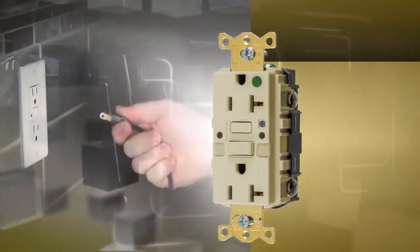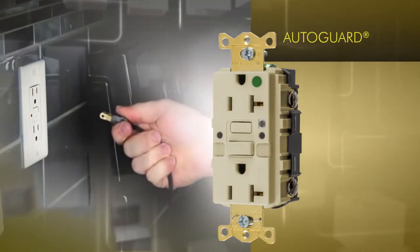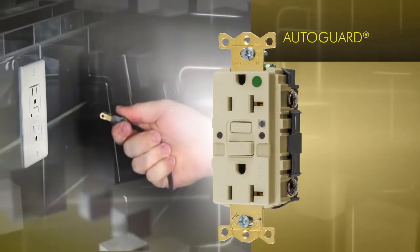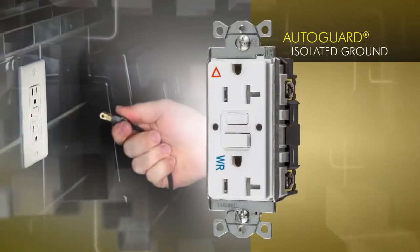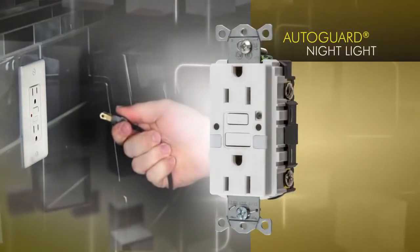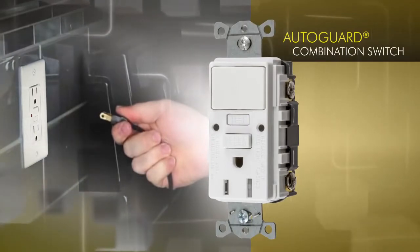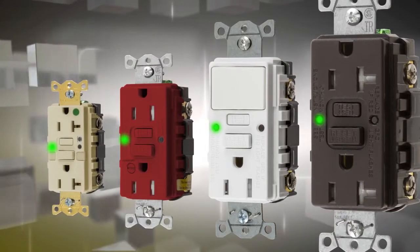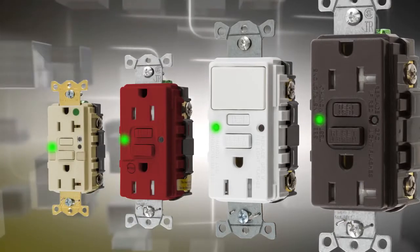Several Hubbell receptacles already offer AutoGuard self-testing, but we've added this advanced technology to several other Hubbell product families, including isolated ground, alarm, nightlight, and combination switch GFR-TR-GFCI. All of Hubbell's GFCI receptacles will include this enhanced AutoGuard self-test technology.